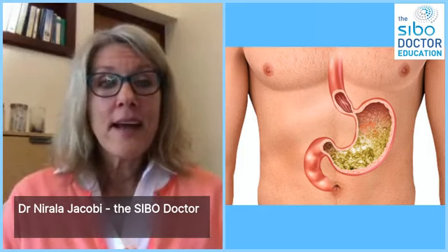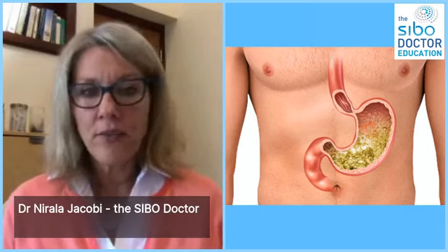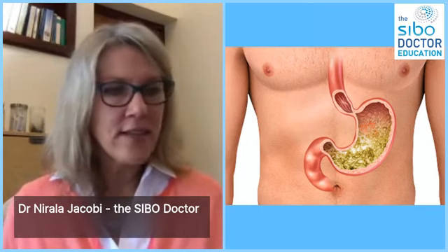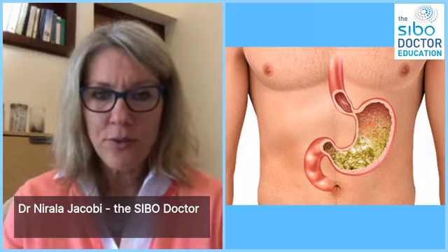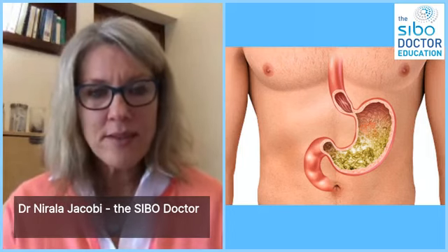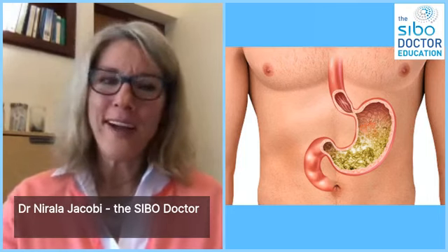I think I answered all the questions. Thank you so much. Give it a thumbs up if you enjoyed the content, and we will be back next week with another episode of do-it-yourself gut health with the SIBO doctor. Stay tuned and stay well until then.